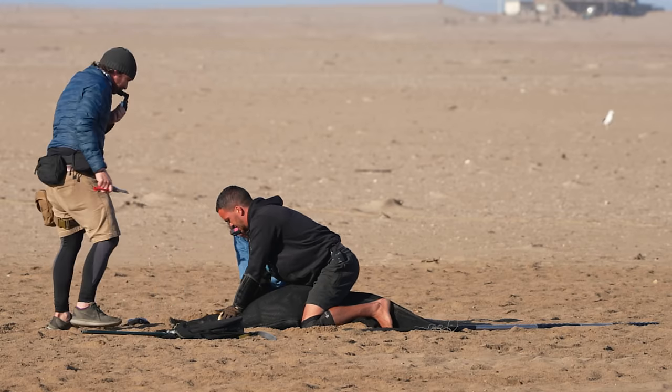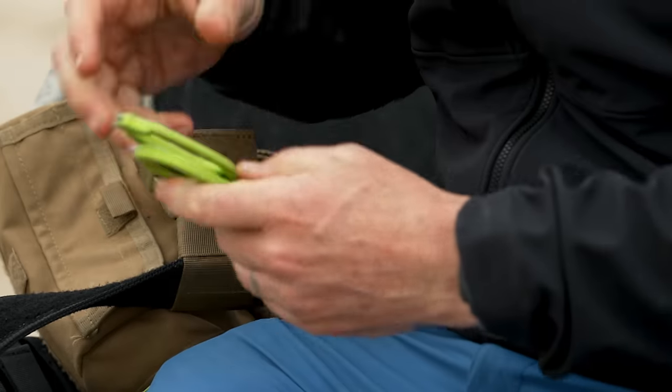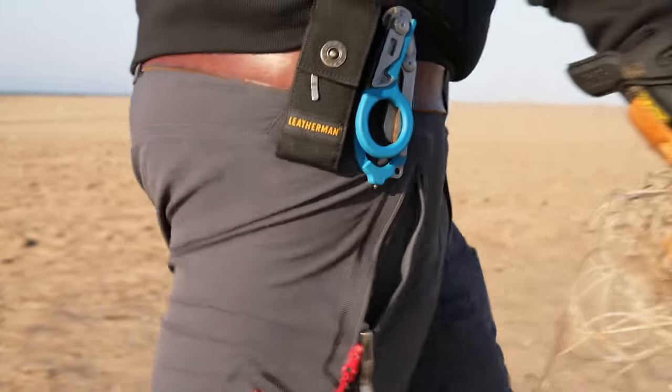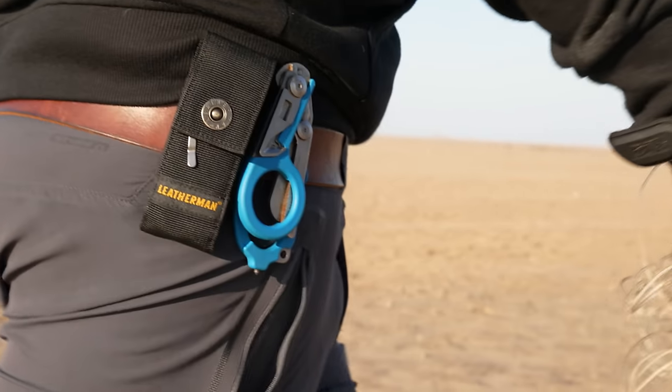But the key on all of us at any given time is always the Raptor tools. These things have come with us for a long time. Leatherman saw what we needed, they sent us some tools, and we've never looked back.